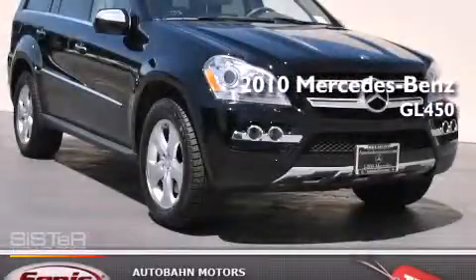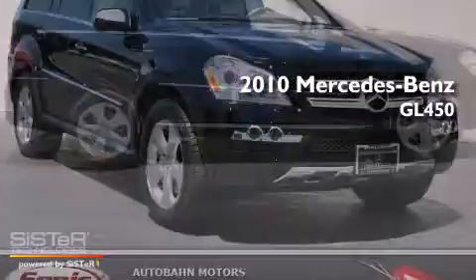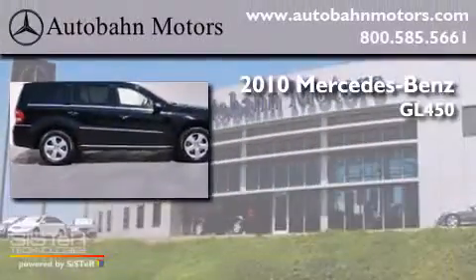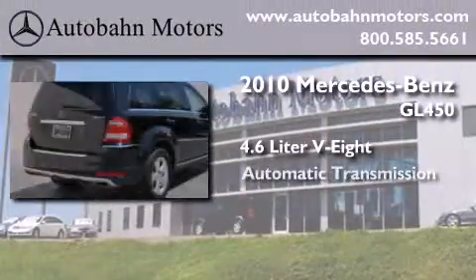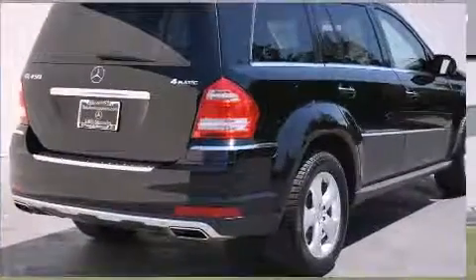This is a certified pre-owned 2010 Mercedes-Benz GL450. It features a 4.6-liter, 8-cylinder engine, an automatic transmission, and all-wheel drive.